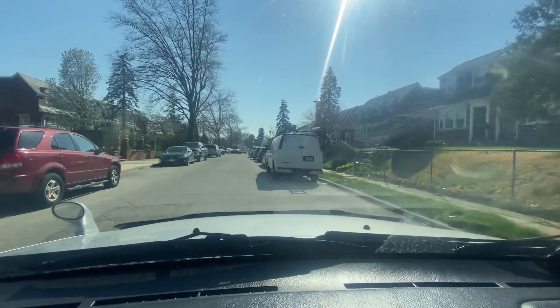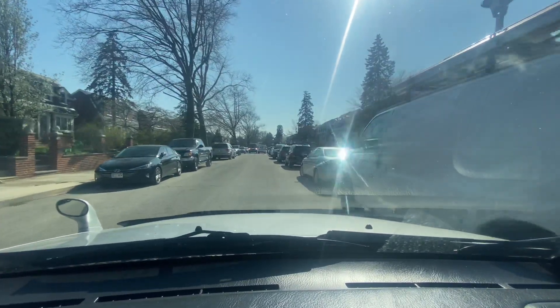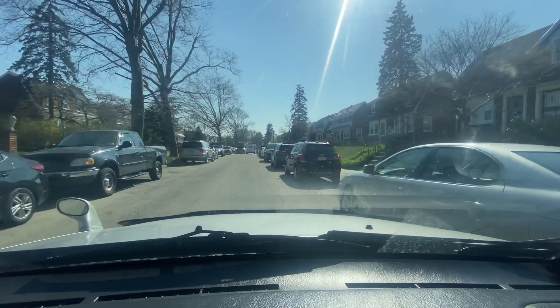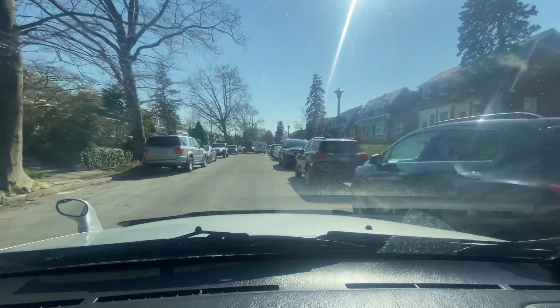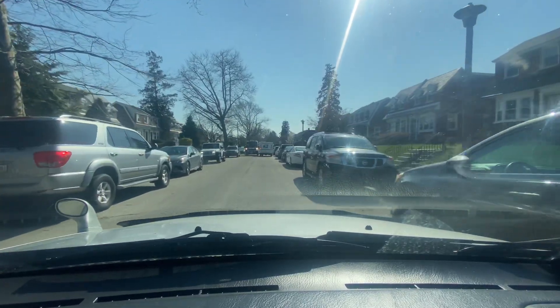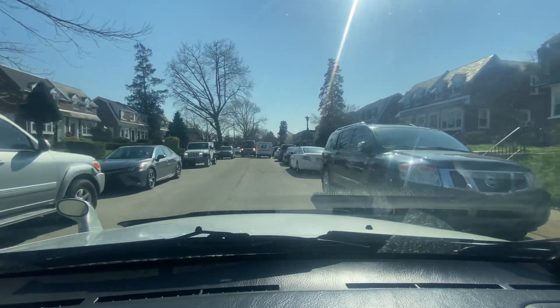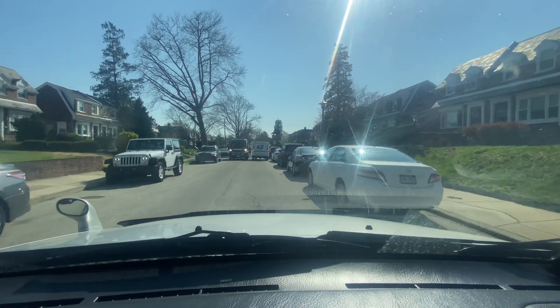We're on the 1600 block of East Barringer. This is a two-lane street, it's kind of slim though. These are two-story houses; they all seem to have the same style of facade, with a few exceptions — maybe different shingle colors, maybe different storm doors, different colors of the doors.